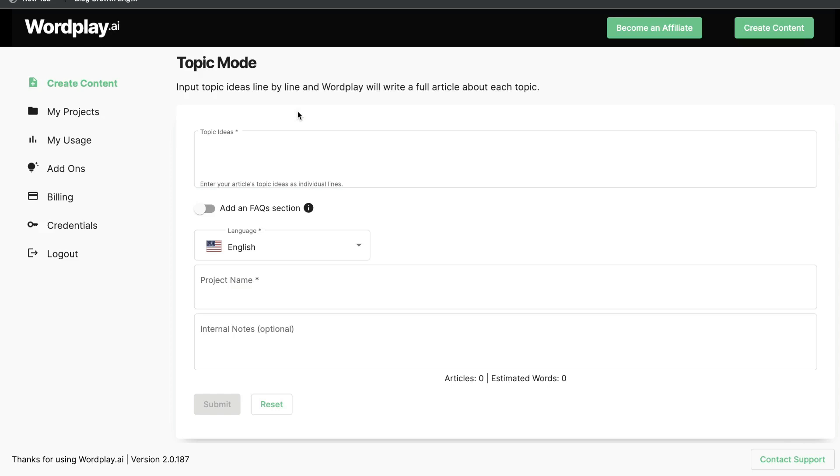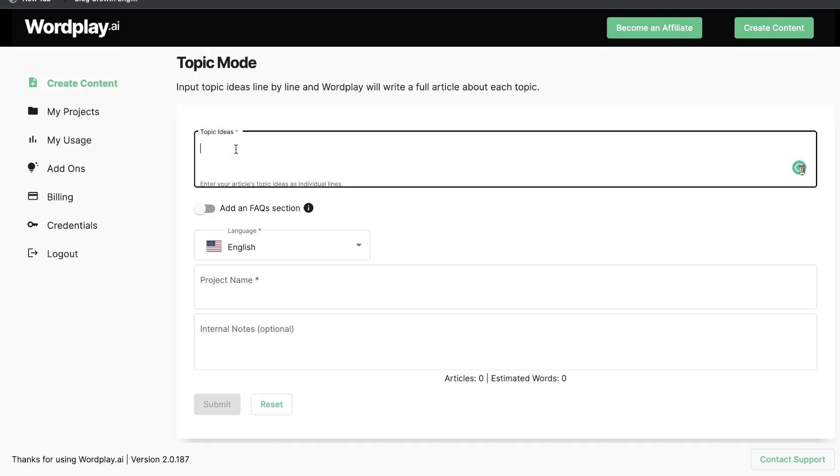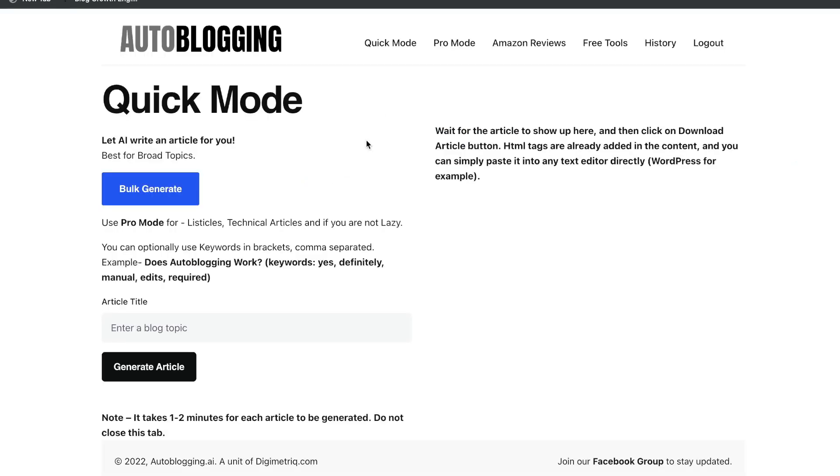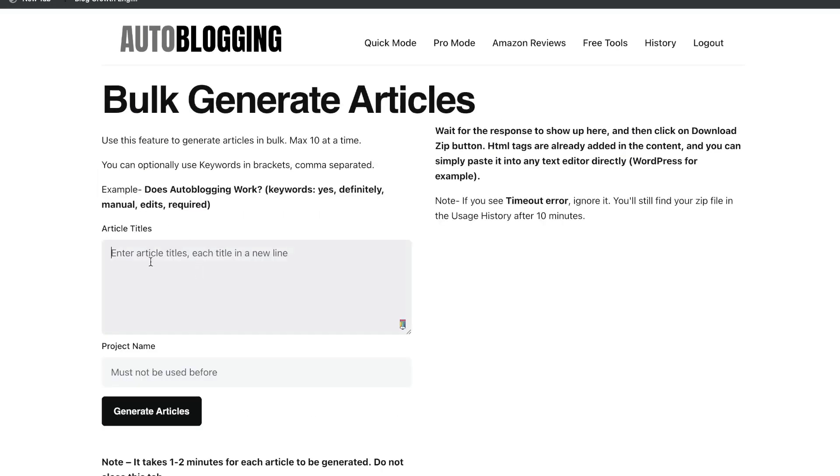Another way to generate content on Wordplay and autoblogging.ai is by using their topic or bulk mode. This template is great for generating multiple articles at once — just enter the topics for those articles and the AI will generate them. For this example, we'll generate blog posts about: the best yoga poses to start as a beginner, what is AI and how does it affect our future, and how to raise money as a new startup. Let's copy these and head to autoblogging.ai's bulk generate feature, where you enter each article title on a new line.